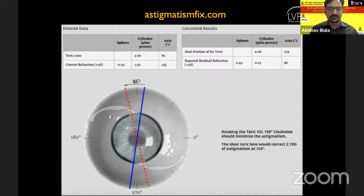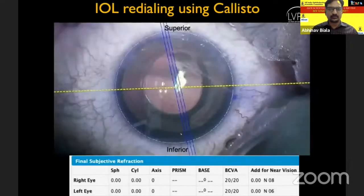The calculator indicated the IOL needed to be rotated by approximately 160 degrees for a good post-operative outcome. We took the patient for IOL redialing surgery, this time using the Calisto image-guided system to achieve the post-operative axis at 102 degrees as originally planned. At the end of one month following redialing, the patient did have a good visual outcome according to us. However, he was not very happy with the fact that we were not able to get it right in the first surgery.